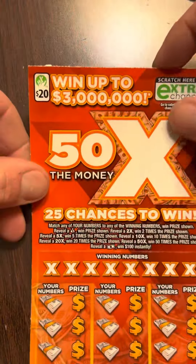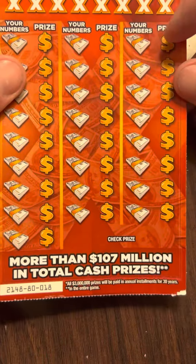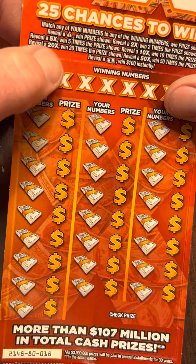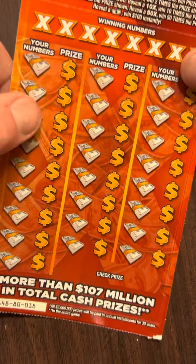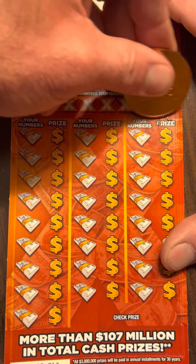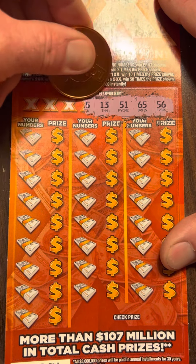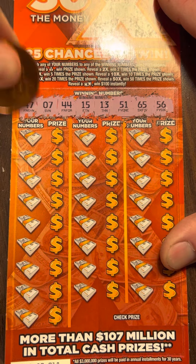Well, we got one more ticket in the session — the $20 ticket. This is ticket 18. It's got a 2X, 5X, 10X, 20X, and 50X. The dollar bill wins you $100. The odds are 1 in 3.03. Let's see if we can beat the odds on this one. Looking for 56, 65, 51, 13, 15, 44, 7, and 47.